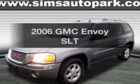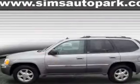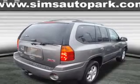Introducing the 2006 GMC Envoy. If you're looking for an automobile with great attributes, look no further. With a reliable six-cylinder engine, the powertrain includes four-wheel drive that responds smoothly to its automatic transmission.